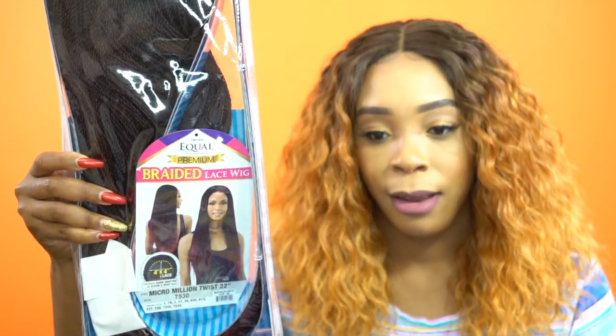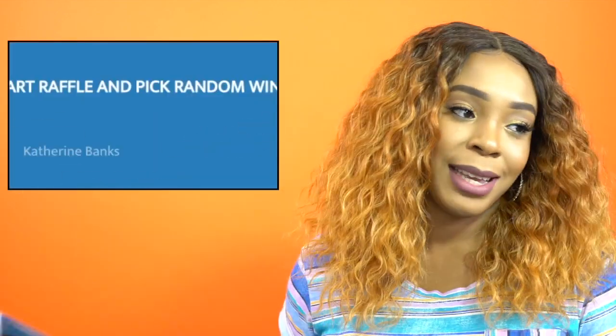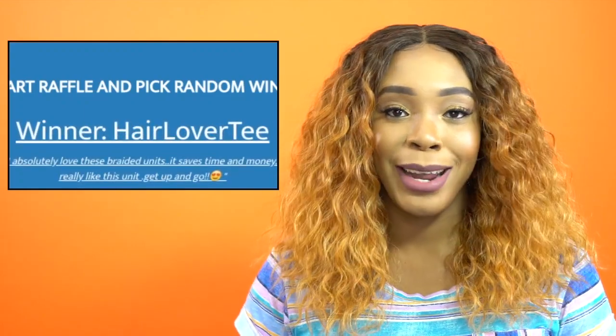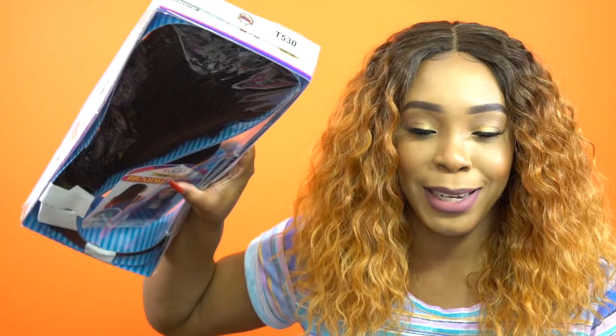Last but not least, I have the Micro Million Twist 22 inches — that's from Fruitress Equal, their braided lace wig in the color T530. I really appreciate these braided wigs because the construction was not terrible at all. The final winner — the person winning the Micro Million Twist — is Hair Lover T. Congratulations to you, Hair Lover T! A huge congratulations to all of our winners today.